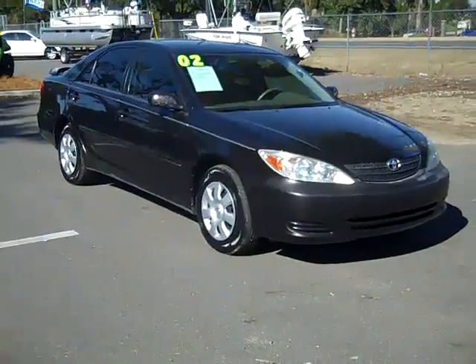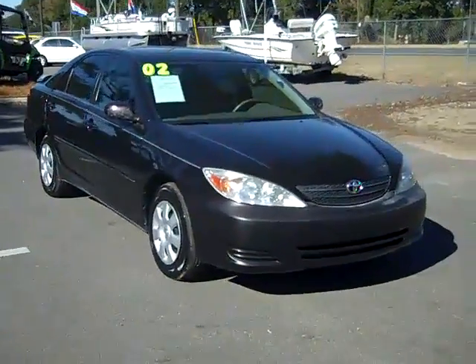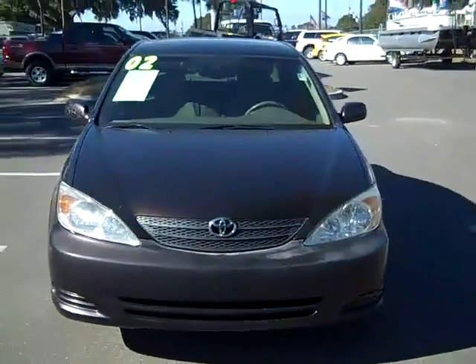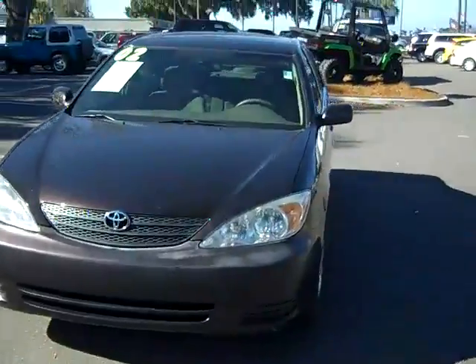Hi there, this is Jen, and today I'm showing you a 2002 Toyota Camry. I'd also like to let you know that we have a huge inventory, and you can check it out online anytime by logging on to SantaFeFord.com.